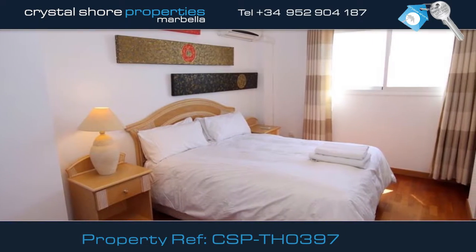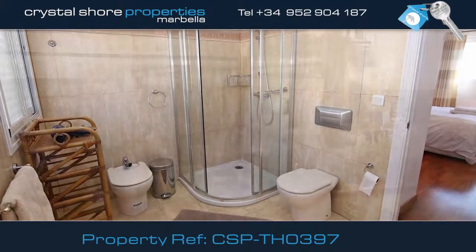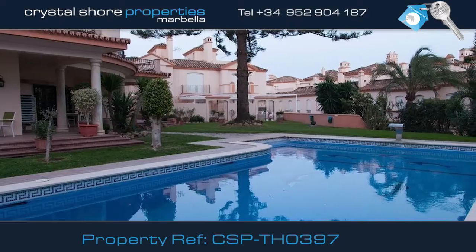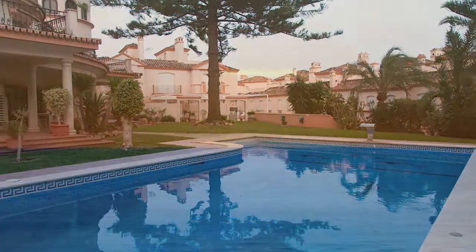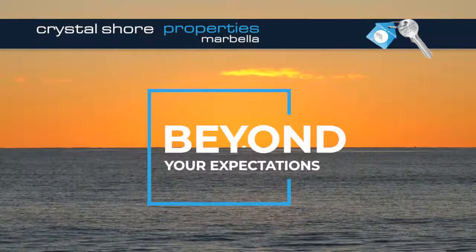On the second floor you find the third bedroom, with its own large en-suite bathroom. This property is in a superb location in the exclusive Belgravia Club in the heart of Estepona.